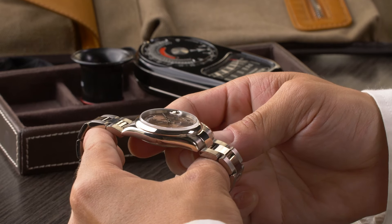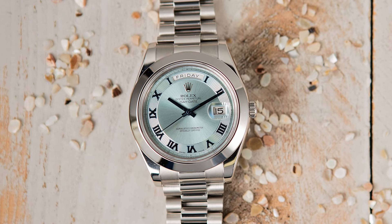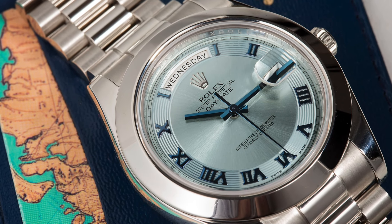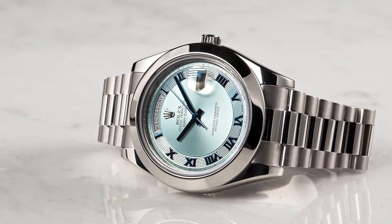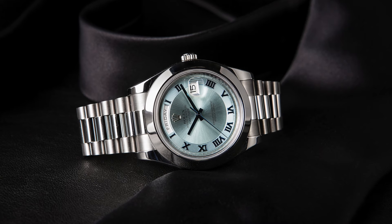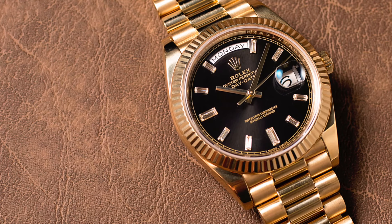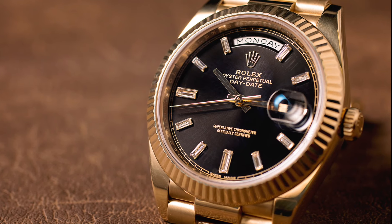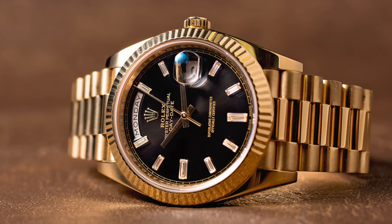Since its introduction, the Rolex Day-Date has always been a 36mm watch. However, for many years collectors had been asking Rolex to release a larger version of its flagship model, and in 2008 the Swiss manufacturer finally delivered. The new Rolex Day-Date II featured a larger 41mm case diameter, but while the size had been increased, the watch no longer had the same celebrated proportions that had defined the collection for over half a century. The Day-Date II was relatively short-lived, and by 2015 Rolex had discontinued it and replaced it with the Day-Date 40. Now at 40mm — one millimeter smaller than its predecessor — the watch's iconic proportions had been restored. While the Day-Date II offers a chunkier and more sporty design, the Day-Date 40 is very much a larger version of Rolex's classic flagship model.